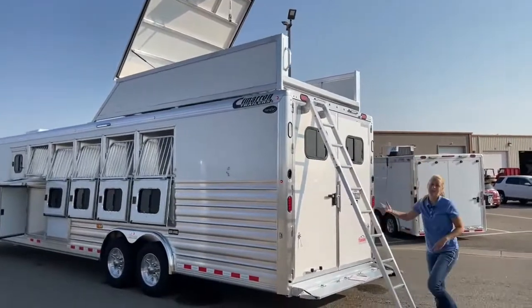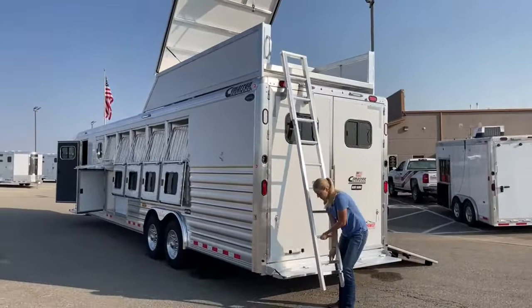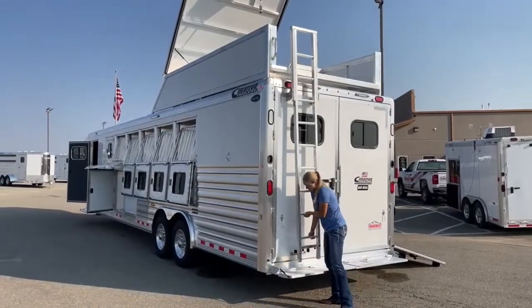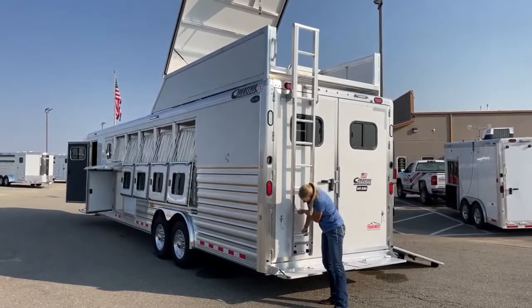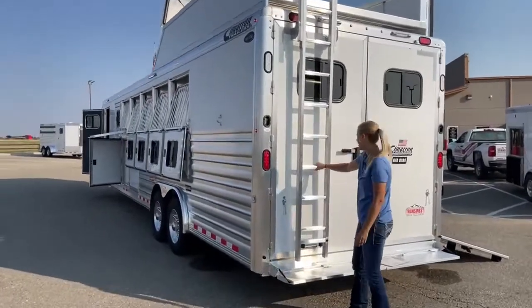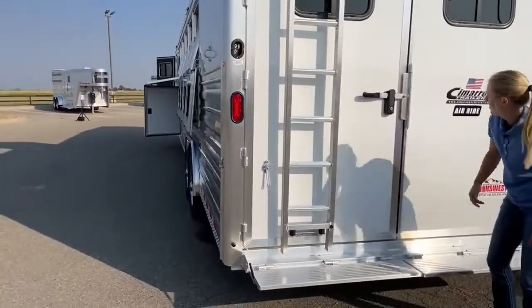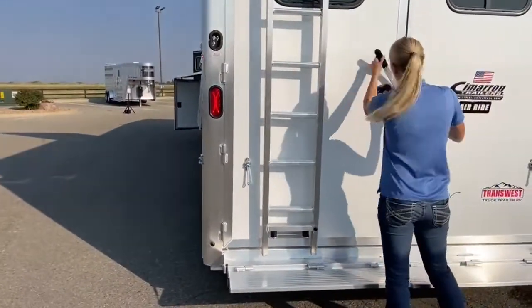Really easy to get up and down — when you're done, the ladder runs right up here and sits in these little holders, secure and snug against the trailer. Way better than climbing up the side of a trailer.